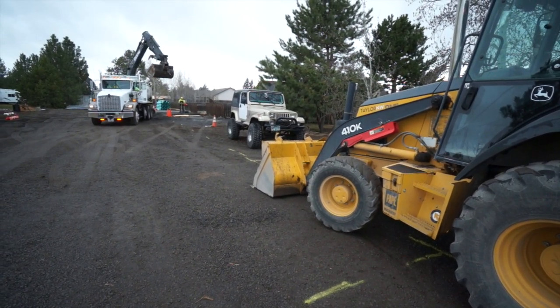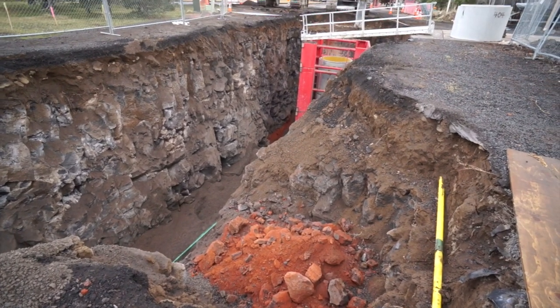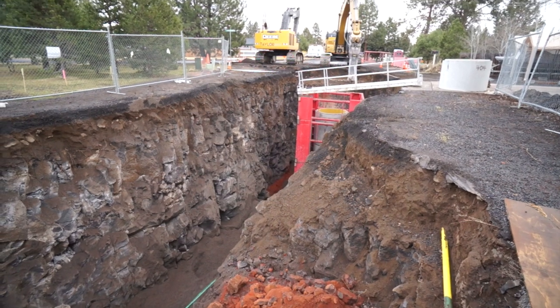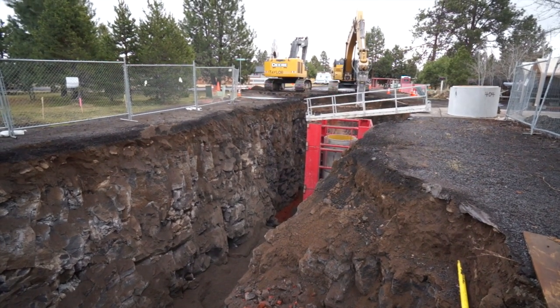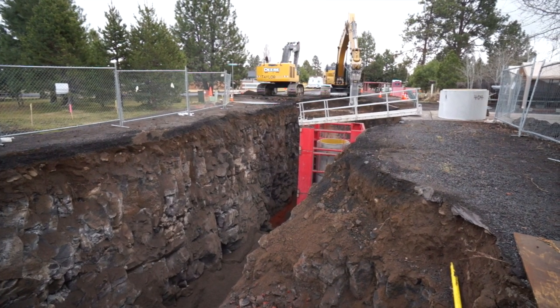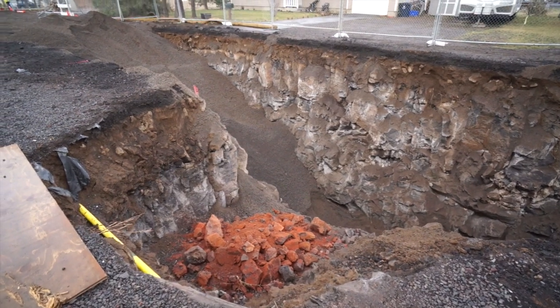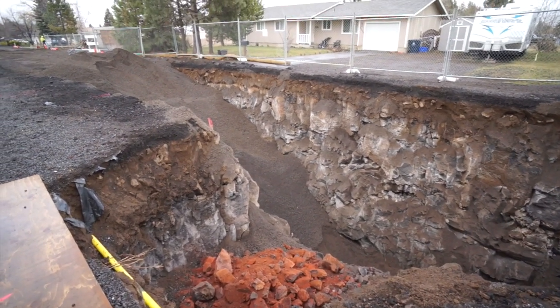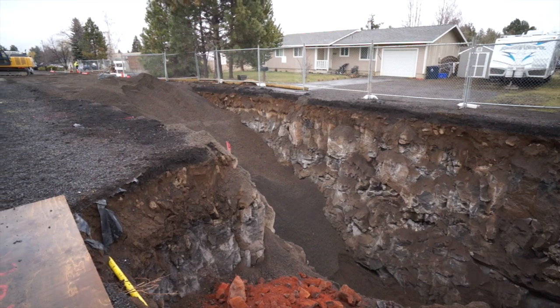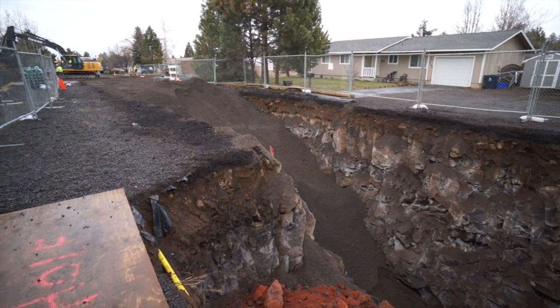The geology of Central Oregon by nature is fractured basalt rock. In this particular location, the rock actually is right near the surface. In fact, there's only about anywhere from two to four inches of topsoil before they hit solid rock. From that point all the way down to the bottom of the trench, which is up to 30 feet deep, is solid rock, which requires the hammering that you can hear behind me to get to that depth.